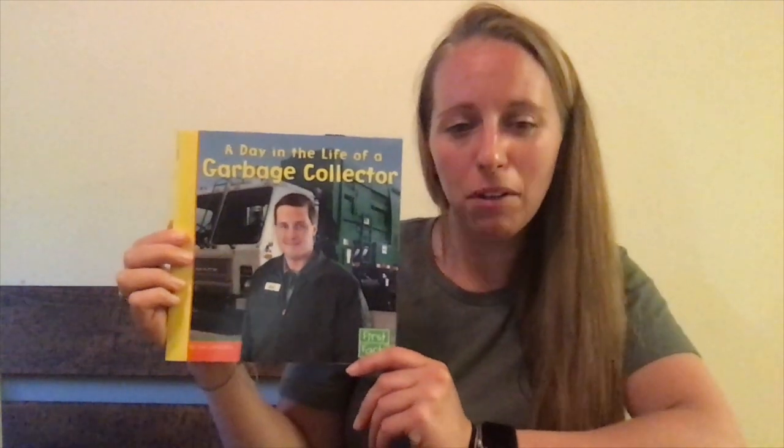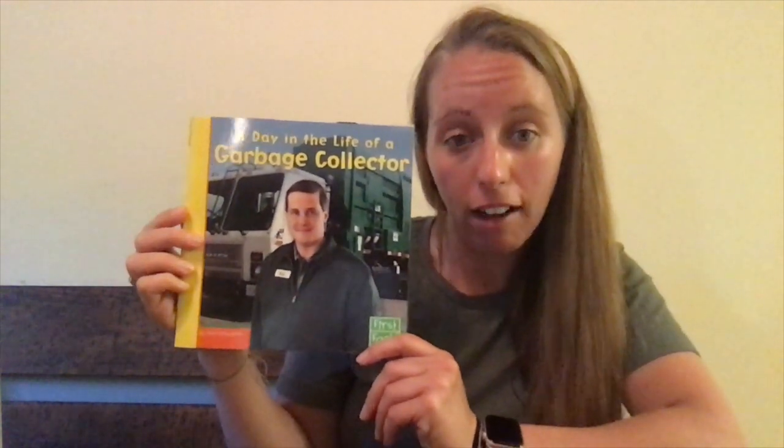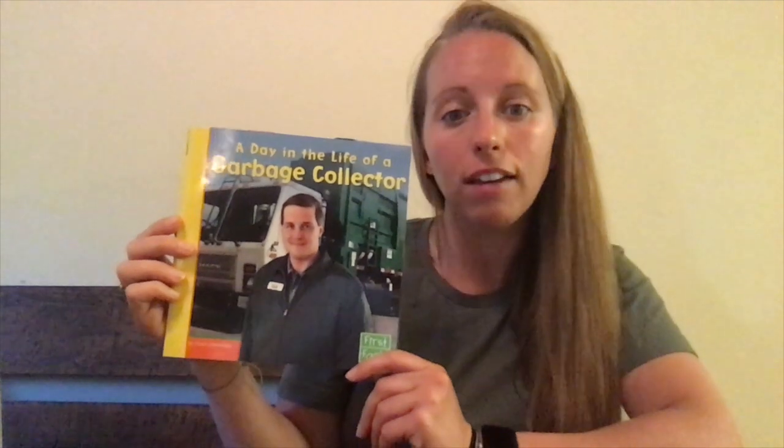Hello boys and girls, today we are going to take a second look at the non-fiction text 'A Day in the Life of a Garbage Collector' by Nate Laboudelier. Now before we start reading — we started it yesterday — I'm going to quickly go through the book and read the titles of the chapters that we read yesterday.